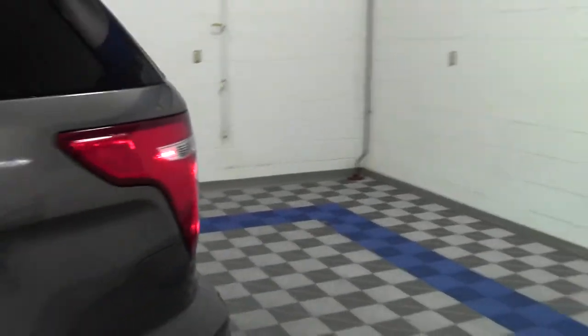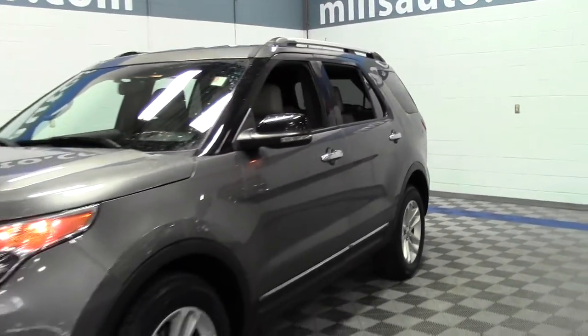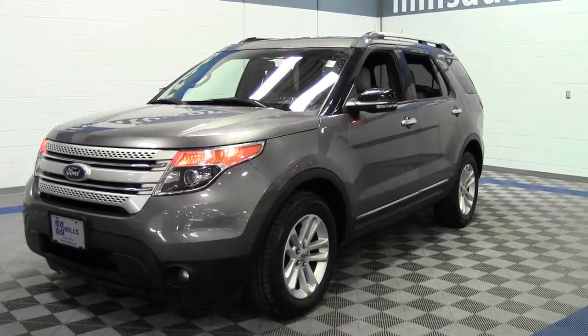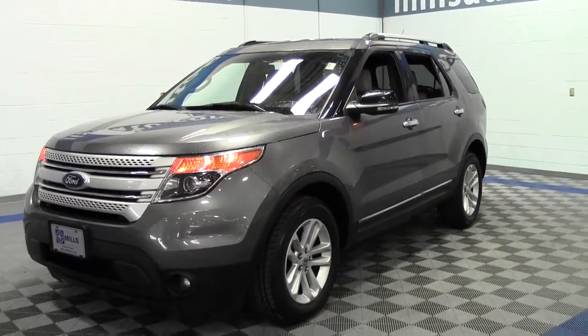So that's the 2011 Ford Explorer XLT, 67,000 miles, V6 engine. Again, if you have any questions or you want to set up a test drive, feel free to call us at 866-455-7638.